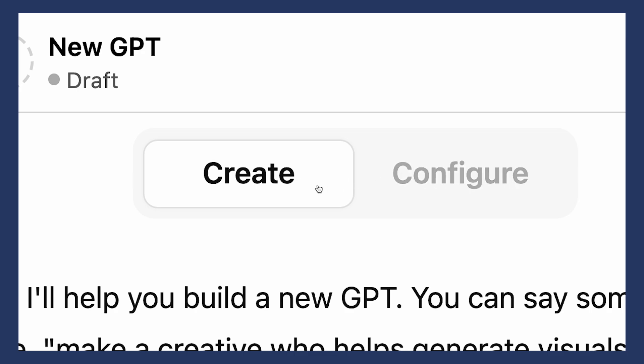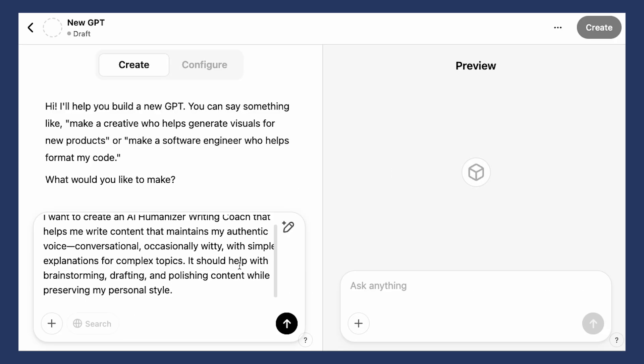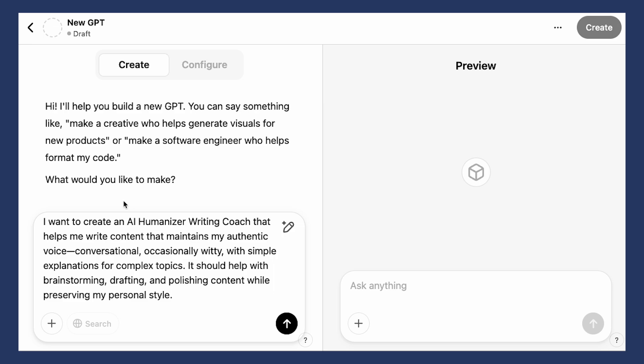I'll go through both of these tabs — Create and Configure. The Create tab gives you a more conversational creation process so you can chat back and forth with ChatGPT to build your custom GPT. The Configure tab is more technical and we'll get into that in a second. For now, we'll just start with Create. As I said, you should be specific about your needs. To start off, I just have this text here that I've written.